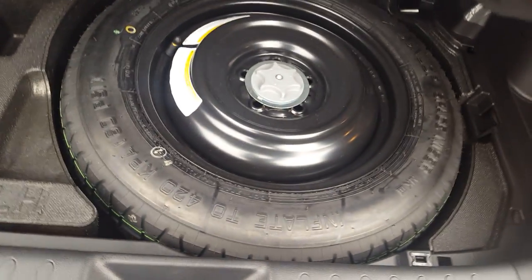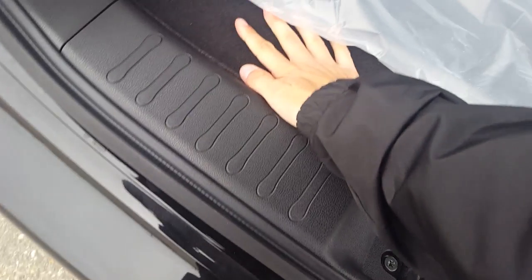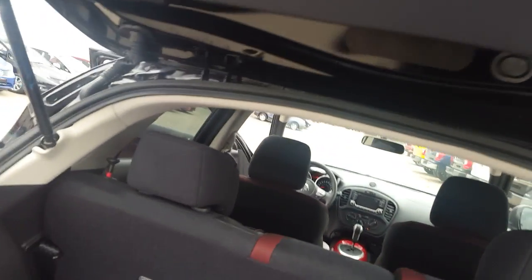Right under there we have our spare tire, jack, and all that good stuff. So you already have a decent amount of storage space. Looking up here, we have our privacy cover, which is completely removable. And if you need even more space, the rear seats fold down to give you that bit of extra room.